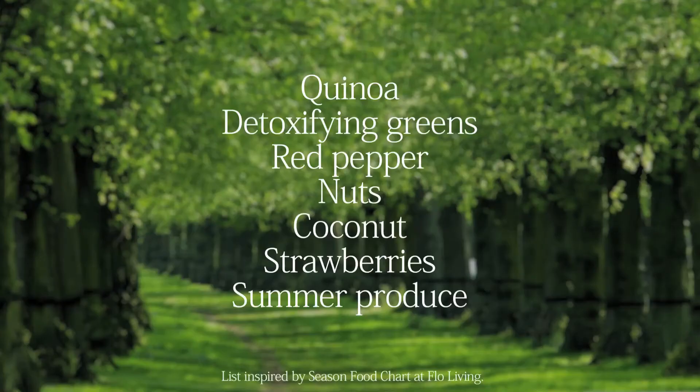Some foods that are great for the ovulatory phase are quinoa, detoxifying greens like dandelion leaves, red pepper, and nuts such as almonds.